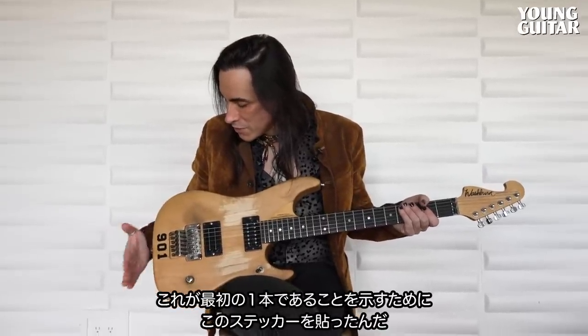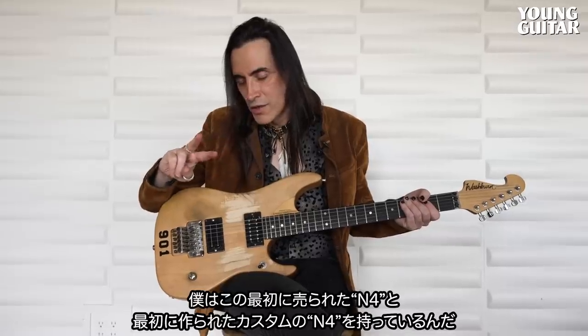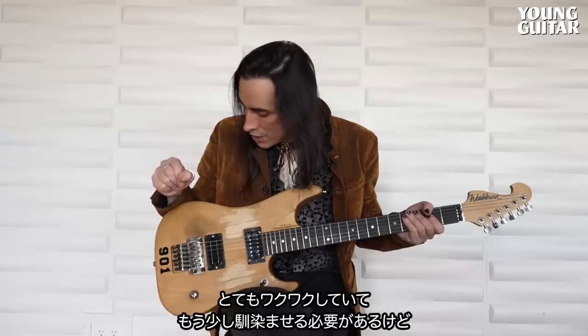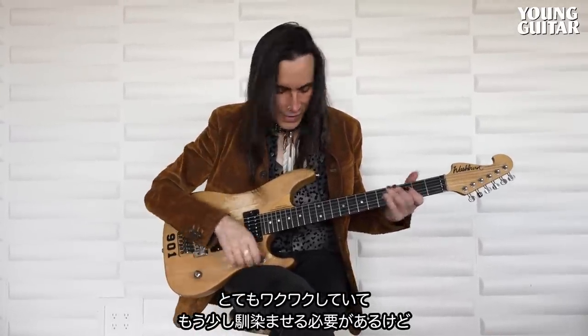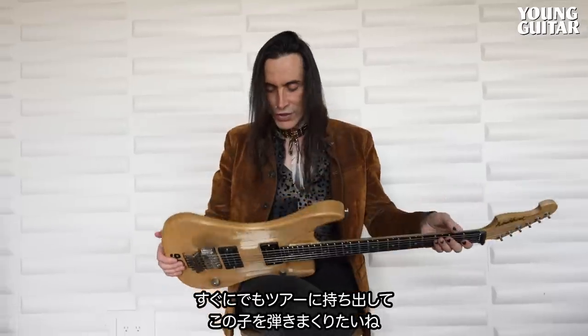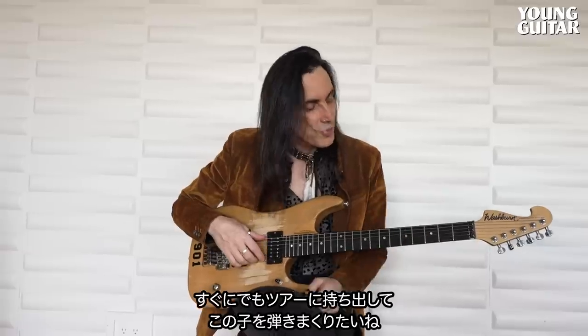I put stickers on it to remind me that it is the first one ever sold. So I have the first one ever made custom, and now I have the first one ever sold — number one and two. I'm super excited about it. I need to break it in a bit, but I'm hoping I can take this on the road very soon, shred this baby, get some blood on it, get my DNA all over it. 901 — the 901. That's it.